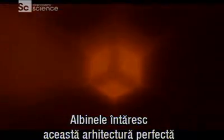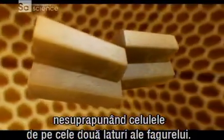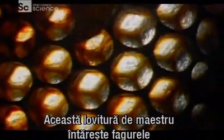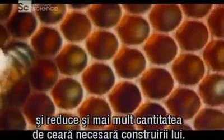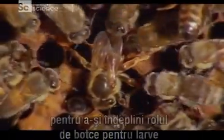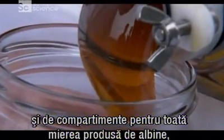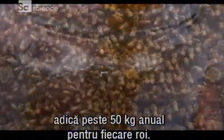Bees reinforce this perfect architecture by offsetting the cells on both sides of the honeycomb. This master stroke of engineering strengthens the honeycomb while further reducing the amount of wax needed to build it. The cells need to be strong to serve their functions as pens for the brood and compartments for all the honey the bees make — more than 100 pounds per hive per year.